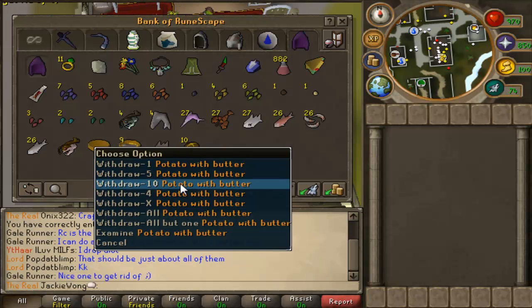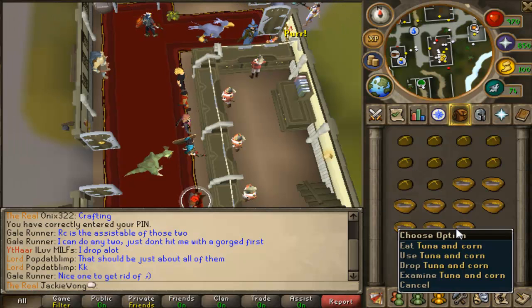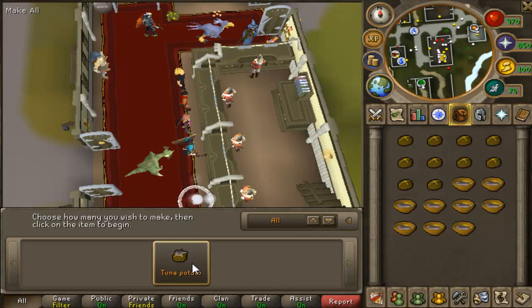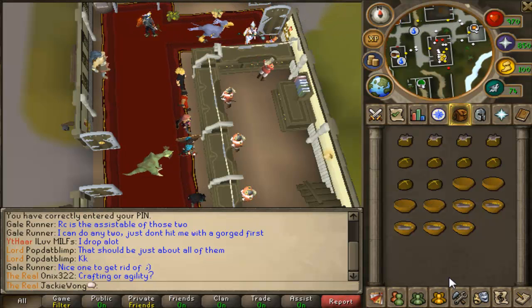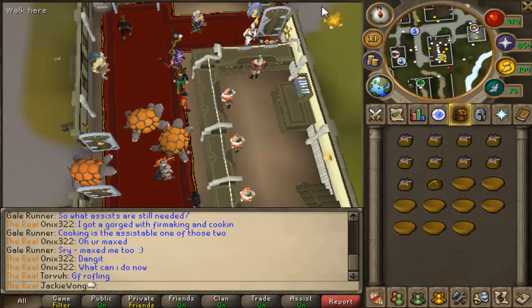I enjoy doing it because it has no requirements except for 60 cooking. Now you're going to want to withdraw your potatoes with butter and your tuna and corn, use the tuna and corn with the potato, and then make them all. Be right back guys.